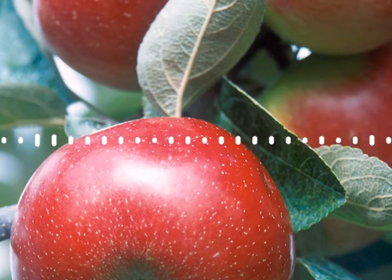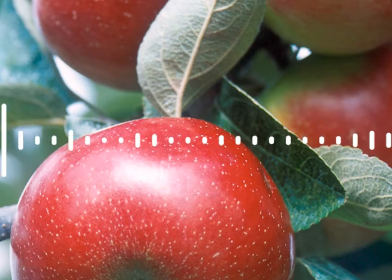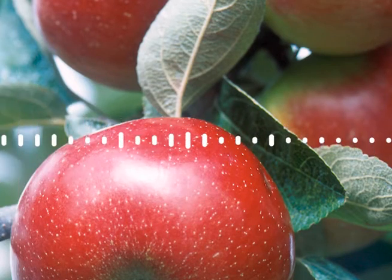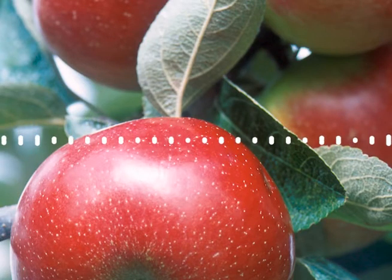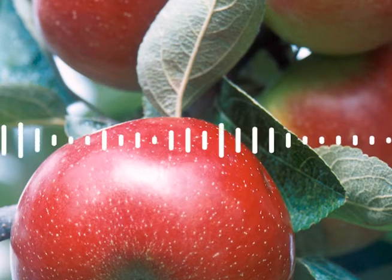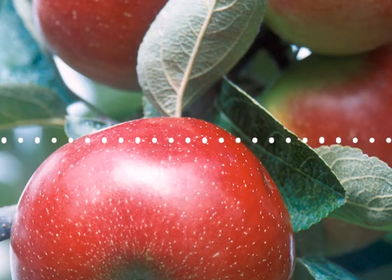You may not know it, but the apple you're eating today probably came from a rootstock developed by ARS. Dr. Fazio and his colleagues have successfully bred rootstocks with great appeal to apple growers, including resistance to fire blight, replant disease, and other diseases that can destroy hundreds of acres of apple trees. Fire blight is a deadly bacterial disease that causes blockages in a tree's vascular system — it's like a human having a clogged artery. Replant disease is a soil-borne disease that results in reduced productivity in fields repeatedly planted to the same or closely related trees.